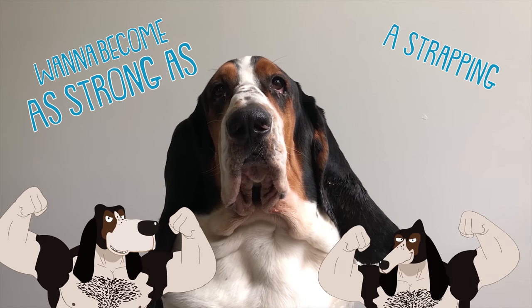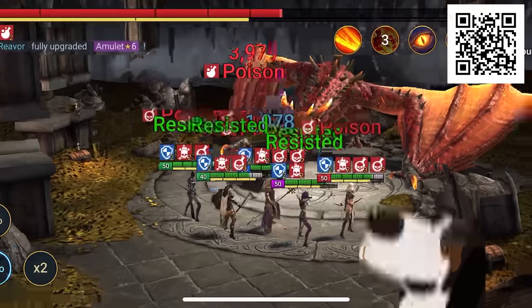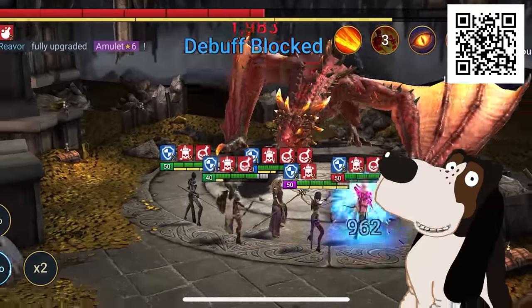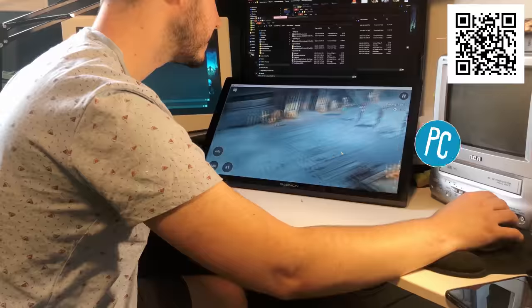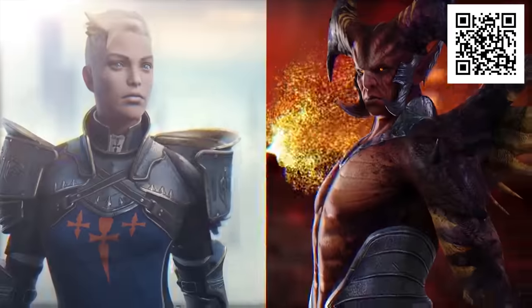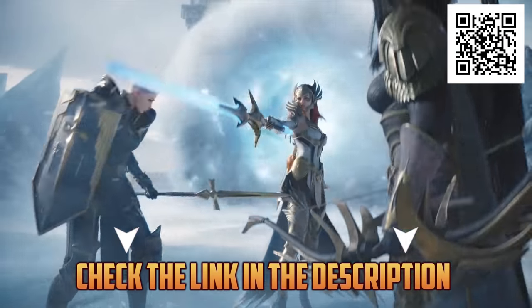Want to become as strong as a strapping Basset Hound? With our sponsor, Raid Shadow Legends, you can level up in epic boss fights, campaign battles, and PvP arena brawls on both your PC and mobile phone. With over 600 unique champions, start building your team and raid the day.